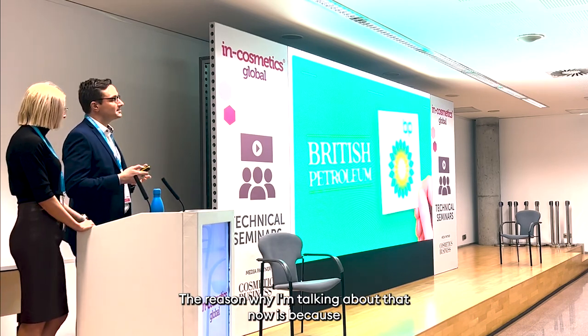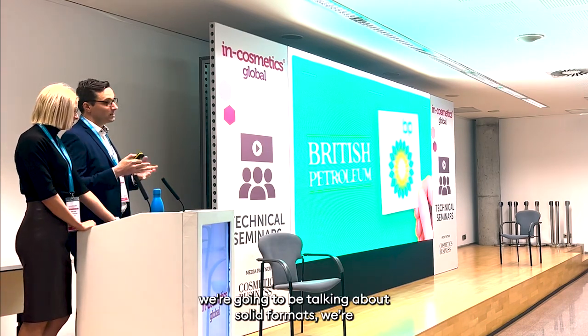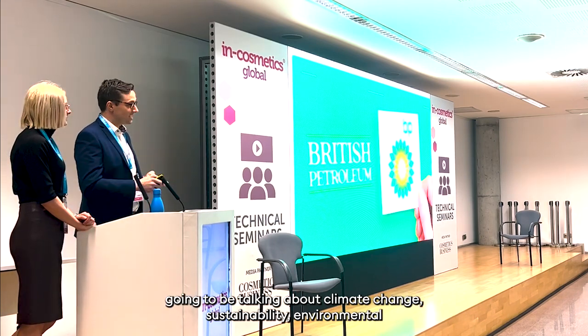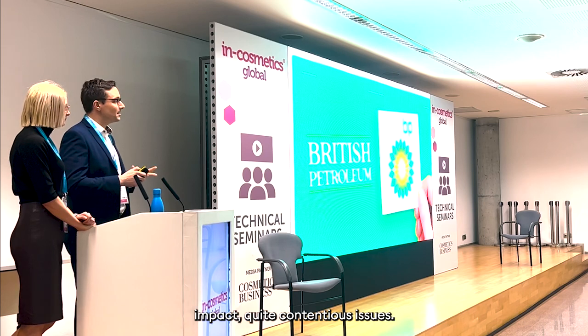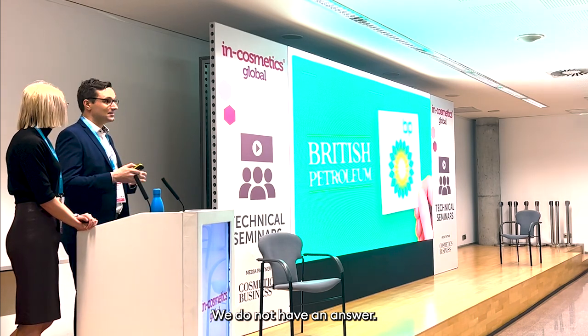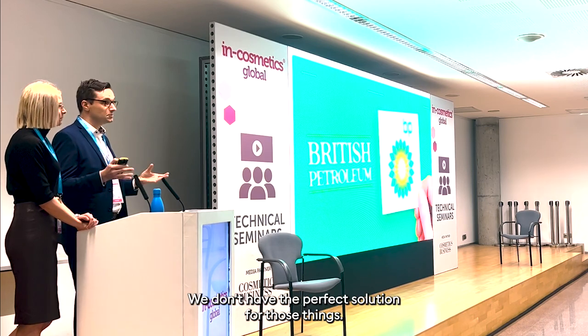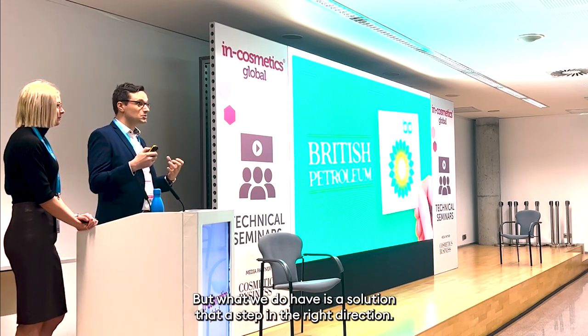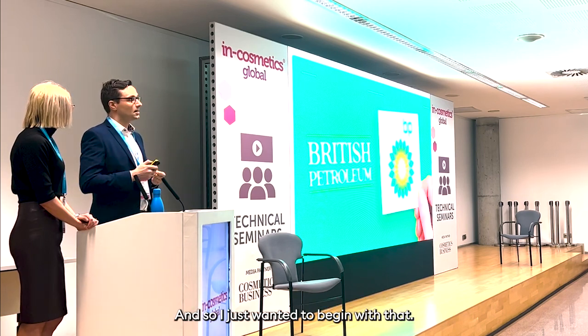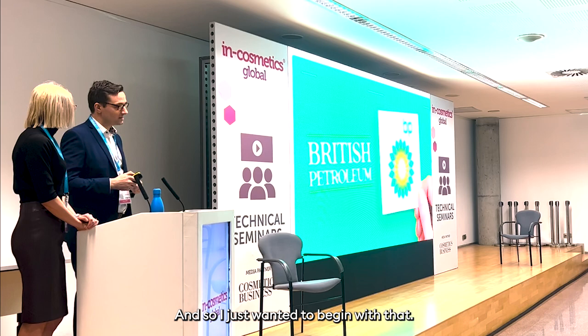The reason why I'm talking about that now is because we're going to be talking about solid formats, climate change, sustainability, environmental impact — quite contentious issues. We do not have an answer. We don't have the perfect solution for those things. But what we do have is a solution, a step in the right direction.